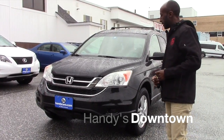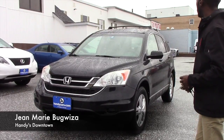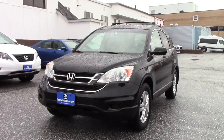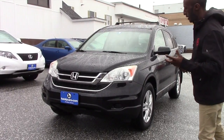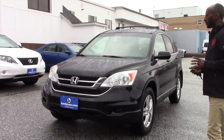Hi Debit, this is Jamal here at Handisdantown. Thank you for asking for more information about this vehicle. It's a 2010 Honda CR-V EX. This is a nice vehicle, still valuable. I want to send you a quick video so you can see how this vehicle looks.